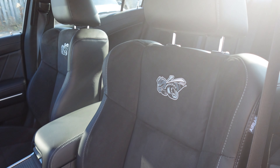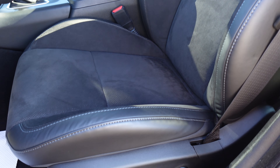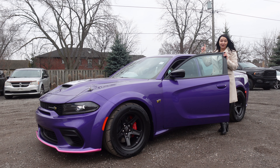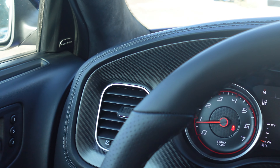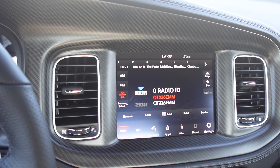When we hop in the front seat, you'll notice Super Bee Nappa leather-faced seats with Alcantara inserts that come heated, ventilated, and powered, along with driver perks like memory settings for your radio and mirrors. The first optional group is the carbon and suede interior package, which adds a beautiful SRT touch with carbon fiber interior accents and a dynamic suede headliner.